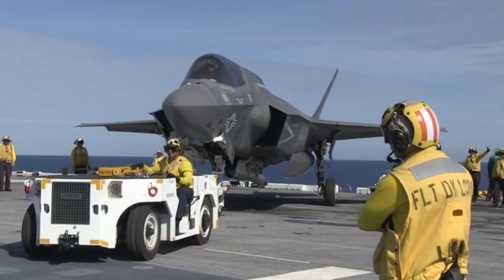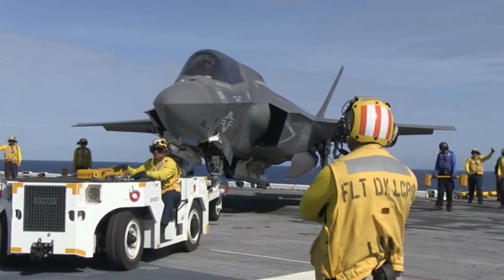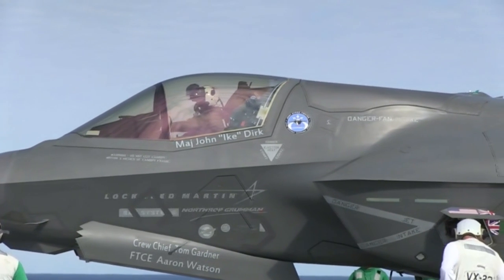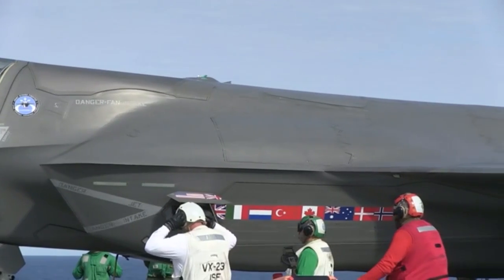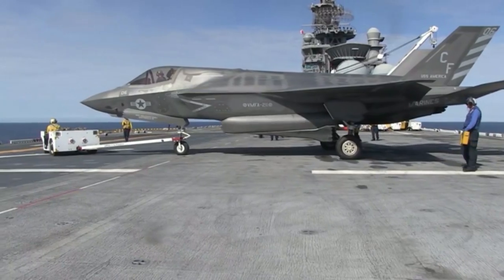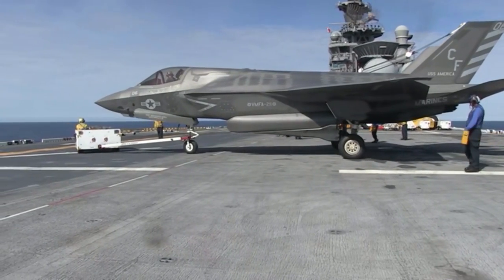Amphibious assault ship USS America embarked seven F-35 Bravo Lightning II aircraft for developmental and operational testing. The America is an aviation-centric platform capable of accommodating F-35 Bravos, Ospreys, and a complement of Navy and Marine Corps helicopters.